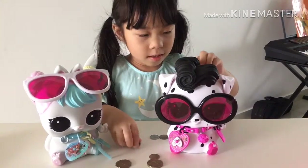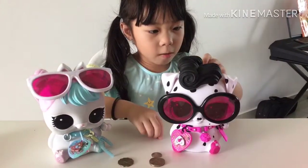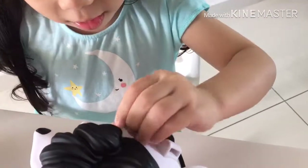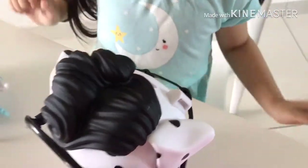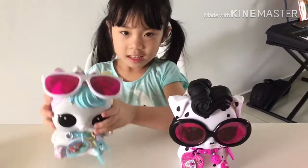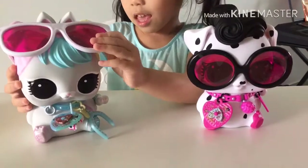Six coins, seven coins, eight coins, nine coins, 10 coins, 11 coins, 12 coins. Wow, so you can save your own money for future, right? Yeah. Super cute. Yes.